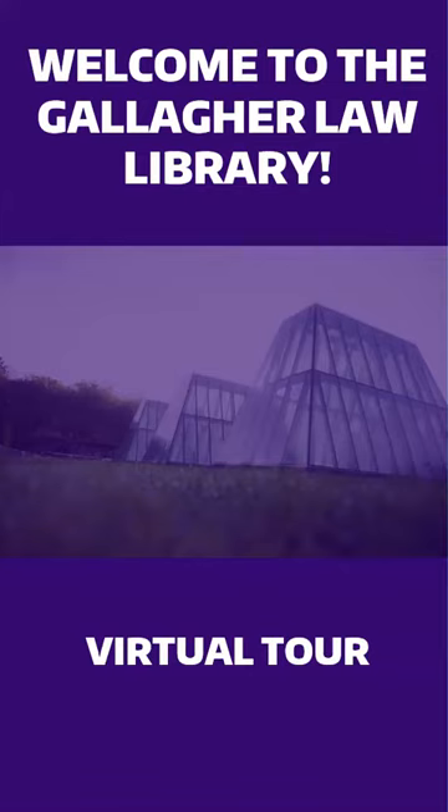Welcome to another Gallagher Law Library tour video. This virtual tour is intended to orient you to the library facilities and policies. For information about library services for students, please visit our website.